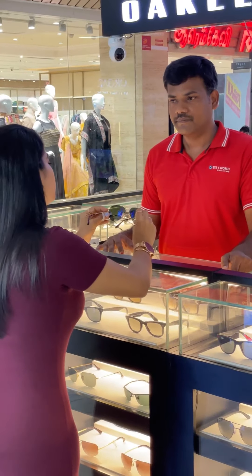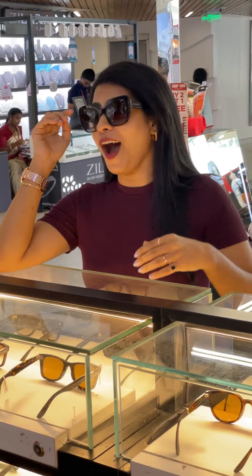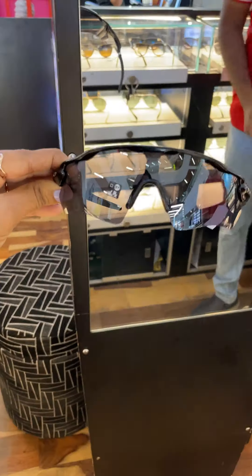The brands available here include Ray-Ban, Oakley, Dolce & Gabbana, and Emporio Armani. The collections available are Aviator sunglasses, Wayfarer, Round Metal, Clubmaster, and Kids and Sports Collections.